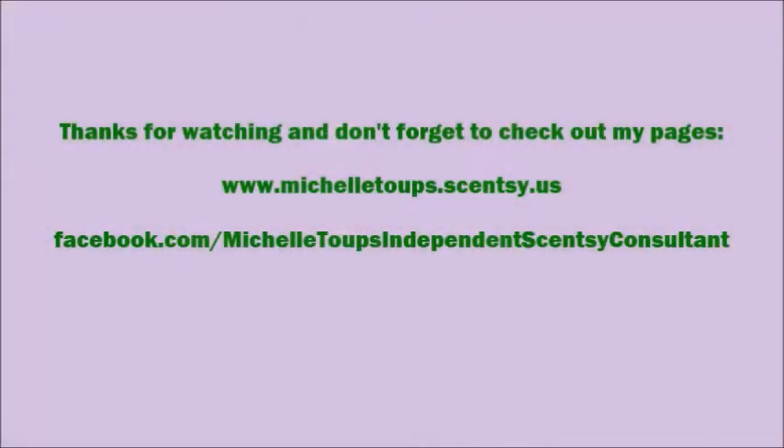I'll put the links to these below in the description. If you have any questions or would like a sample, go ahead and message me and let me know. As always, thanks for watching my videos! Don't forget to check out my Facebook fan page as well.